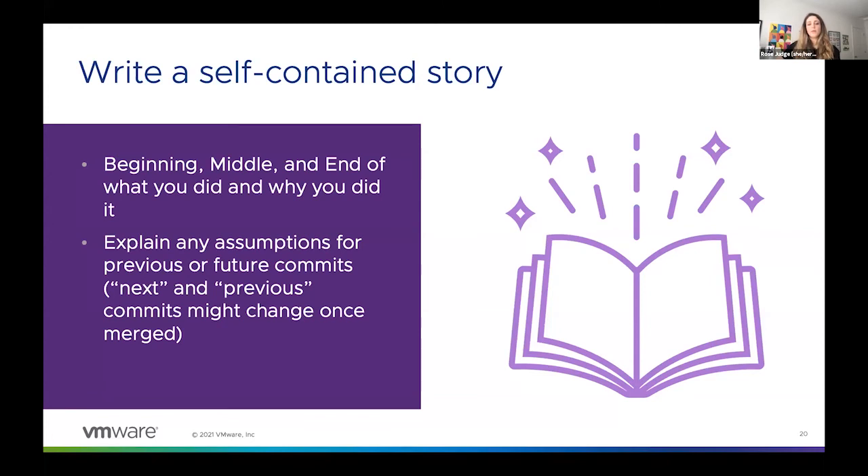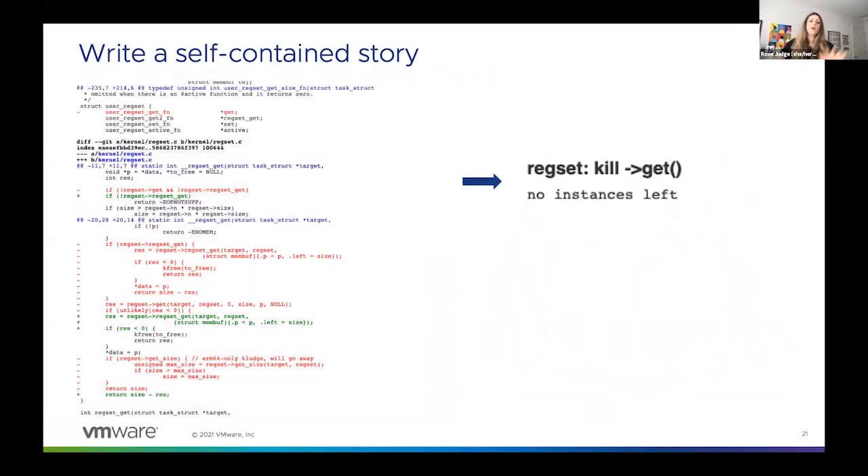I've seen a series of commits where a commit says something like 'see next patch for more information.' The trouble with that phrasing is that the next patch may not actually be what you think it is once it gets merged. So instead of saying 'see next commit,' you might say something like: 'in order to enable X future functionality, we first have to add Y function in this commit' — something that's a little more descriptive and contextual. Going back to that earlier example of what not to do: the context behind that 'no instances left' commit was actually the end of a patch series where all the previous commits removed all the instances — but we would have no idea how this commit related to the previous ones just by looking at that commit message.